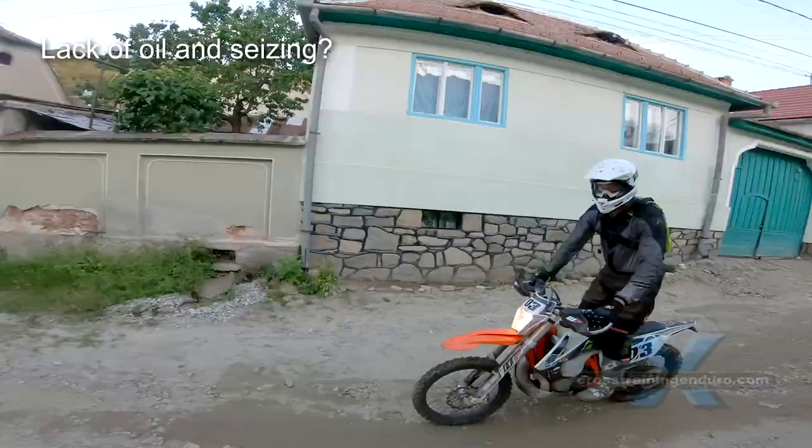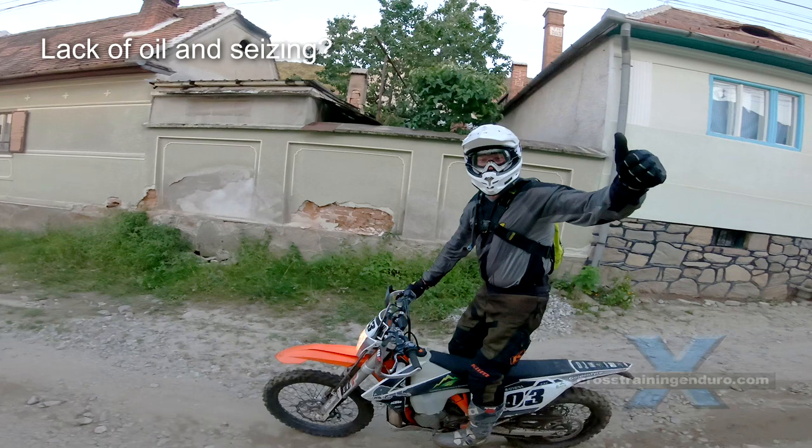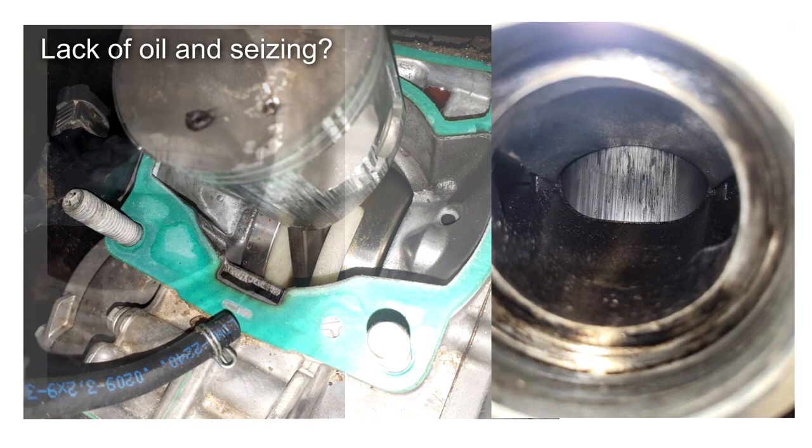Has a lack of oil caused problems? On some models, yes — a lack of oil can cause significant wear up the back wall of the cylinder, usually centred over the rear boost port. You can check by removing your exhaust and looking at the back wall of the cylinder for vertical black or grey marks.